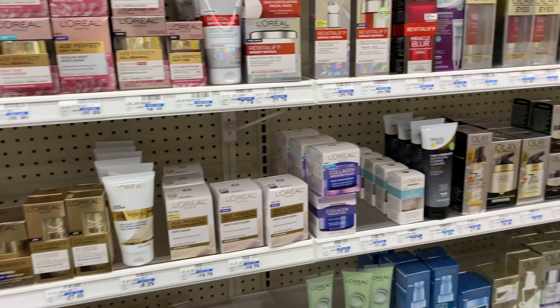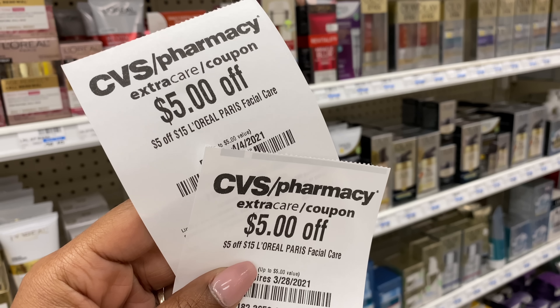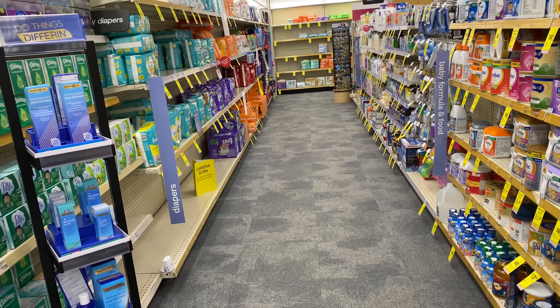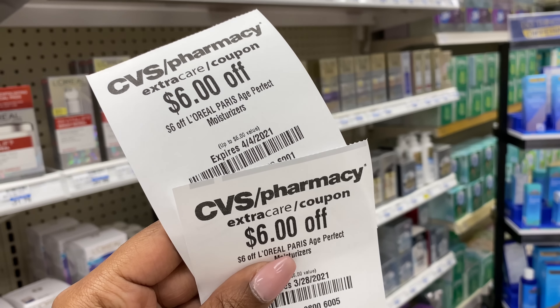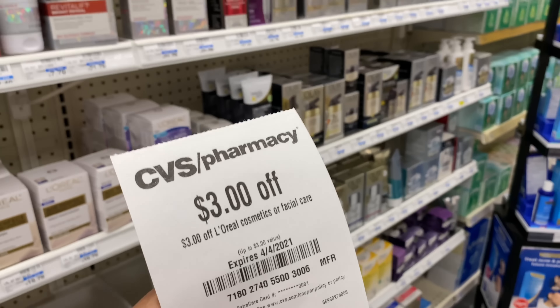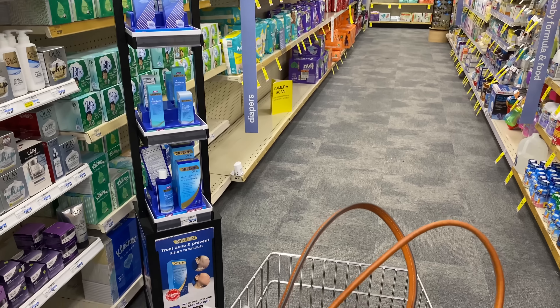I'm going to pick up one L'Oreal Age Perfect Gentle Daily Cleanser at $8.29 and one Age Perfect Hydra Nutrition at $21.99, totaling $30.28. I have quite a few CRTs — two of the $5 off of $15 CRTs that I can use together since I'm spending $30 in total.